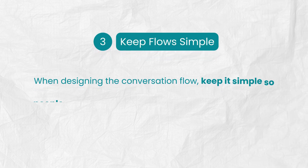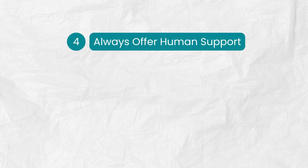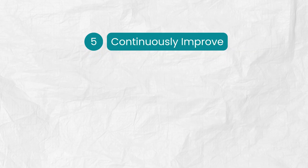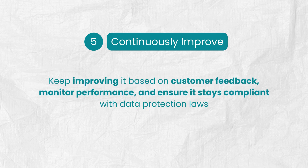Also, when designing the conversation flow, keep it simple so people can get answers quickly without too many steps. And while you're at it, make sure there's always an option to connect with a live agent in case the chatbot can't resolve an issue. Finally, treat your chatbot as an ongoing project — keep improving it based on customer feedback, monitor performance, and ensure it stays compliant with data protection laws.